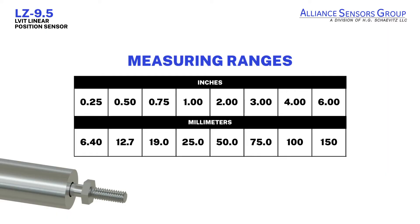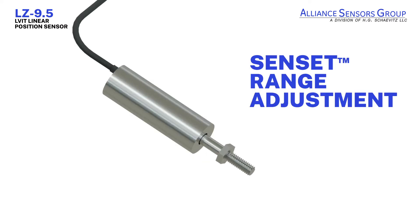The LZ 9.5 is available in measuring ranges from 0.25 inches up to 6 inches with choices of analog voltage or digital output signals. Once a sensor's been installed, ASG's Senset range adjustment process permits a user to match the sensor's zero and full-scale output to the workpiece's actual range of motion.